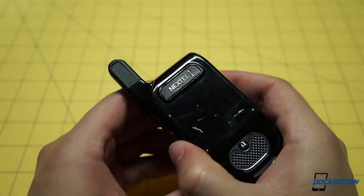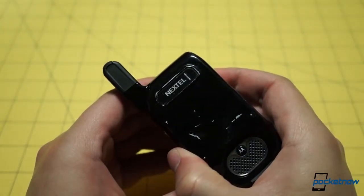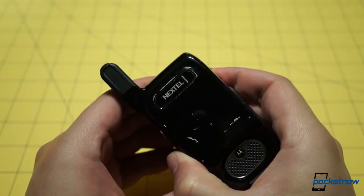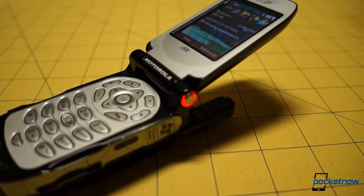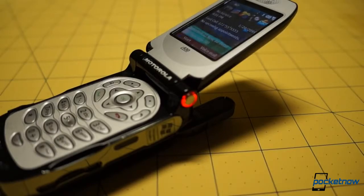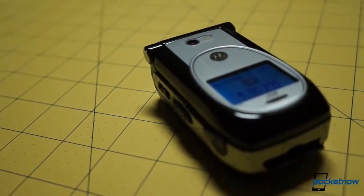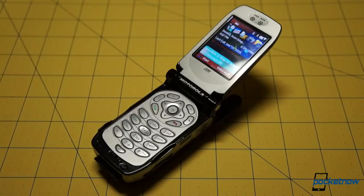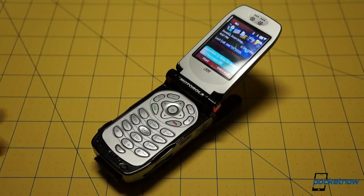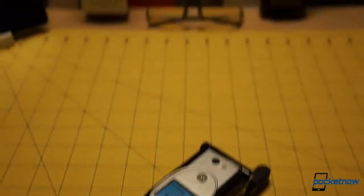At one time in America, being a Nextel customer meant the same thing being an Apple customer used to mean — you were part of something different, something special. The i930 was unique. Besides its camera-less i920 variant, no other flip smartphones existed on Nextel. That, plus its artificially inflated demand from two years of delays, made the i930 the king of the special phones. And it remains, perhaps, the most legendary mobile phone from the golden years of push-to-talk.